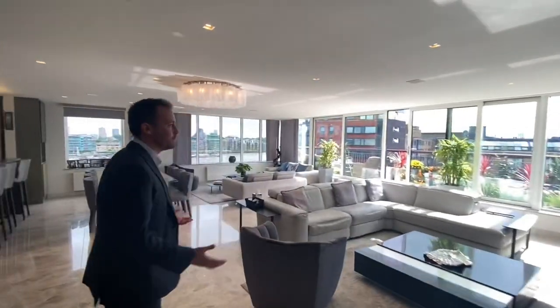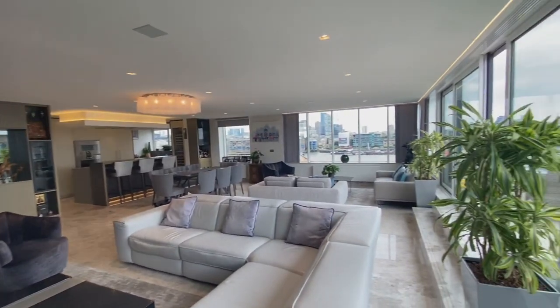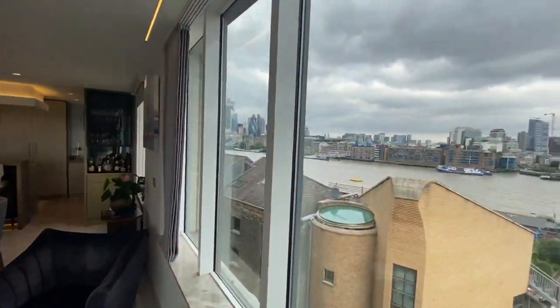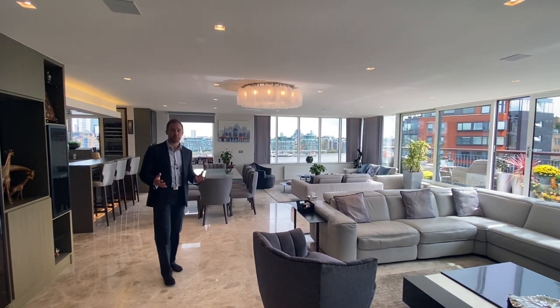Walking in, you're immediately greeted by two things. First of all, the exceptional quality of the apartment that that £700,000 has paid for, and secondly you're hit in the face by the river view. Now let's have a look around and really take this in, and I'll point out a few features on the way.